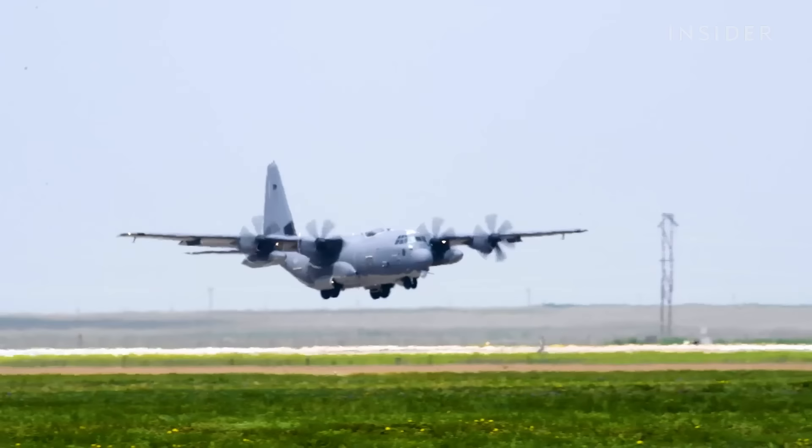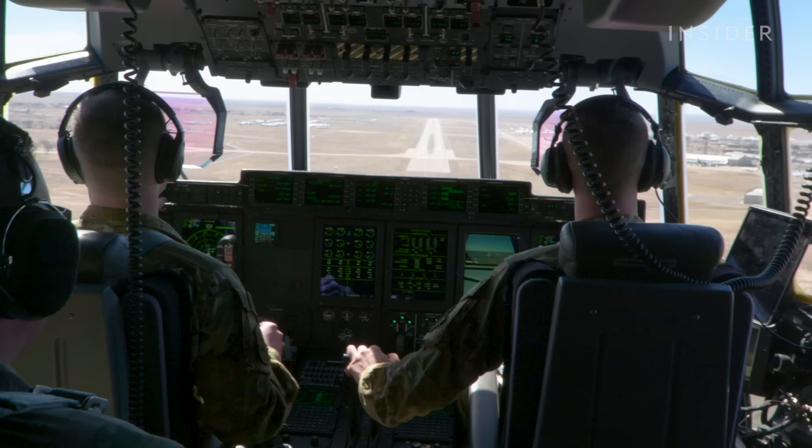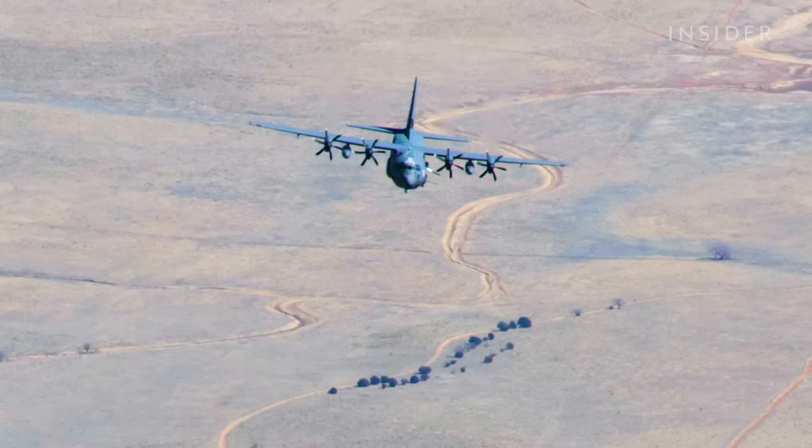We went down to Roswell to get a couple of instrument approaches. There are specific approaches with ground-based navigational aids that allow us to put the aircraft in a safe position to land down in Roswell. It was an excellent training iteration today because it was turbulent with gusty winds — basically an eight on the ten scale of difficulty, which I thoroughly love even if it's difficult for the remainder of the people on the crew.